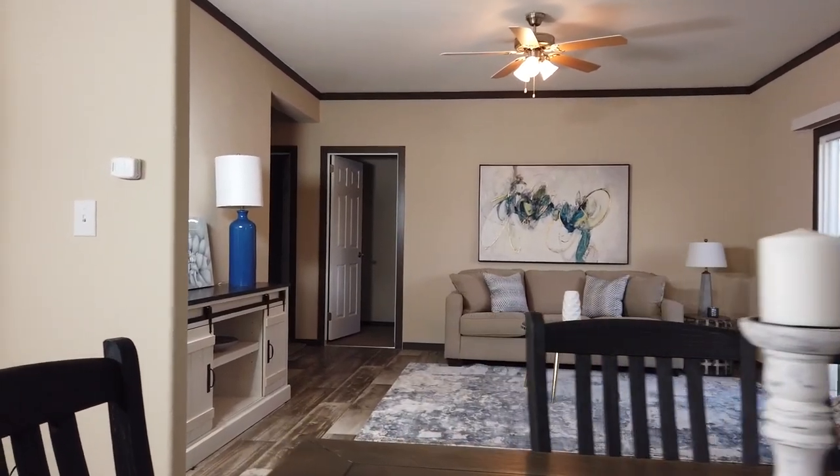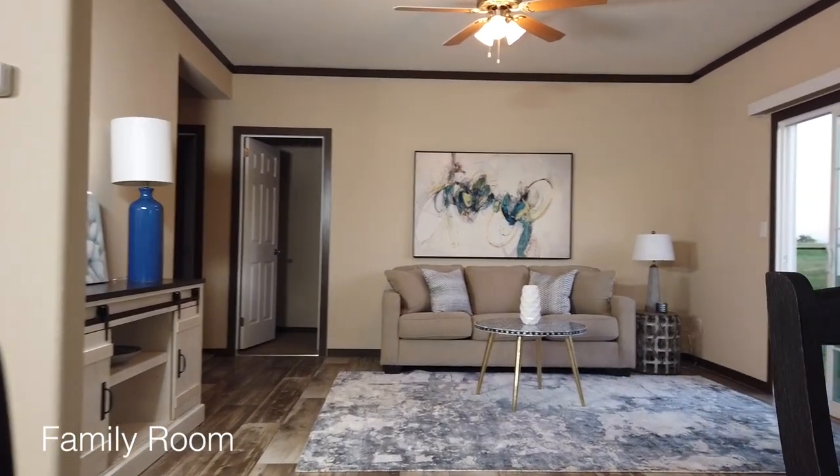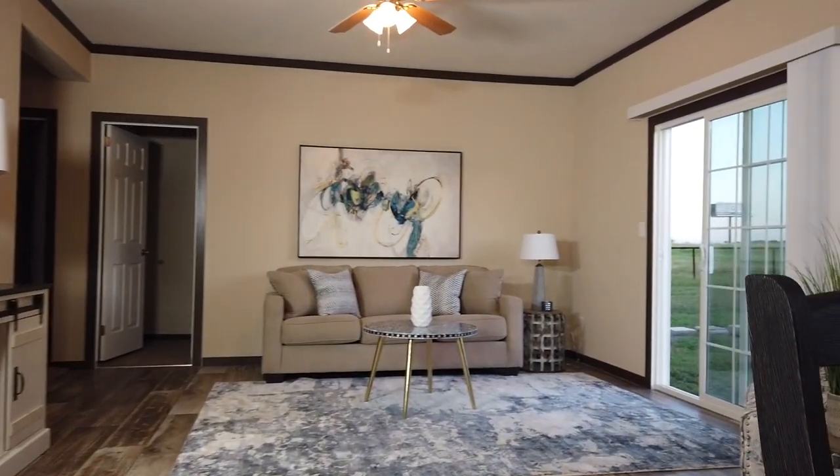Retire to the family room for evening activities. Another built-in entertainment center is the focal point of this room. Monopoly anyone?